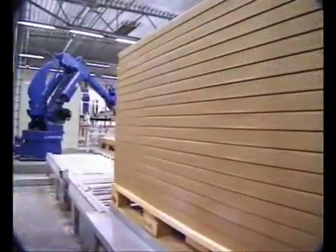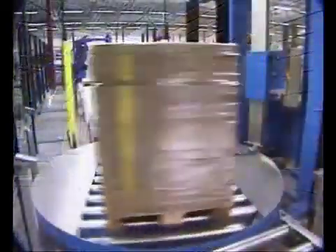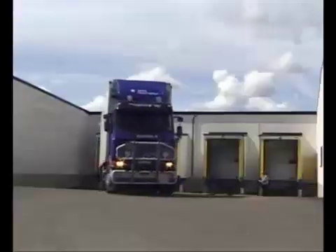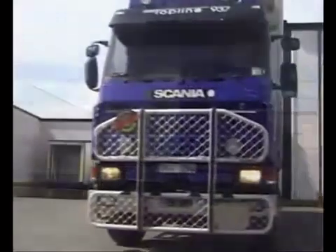The flat packs are loaded onto a pallet ready for delivery to the IKEA warehouse, or, from 2002, direct to the stores with Platform West.